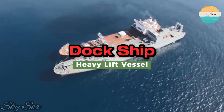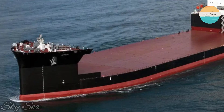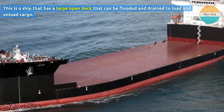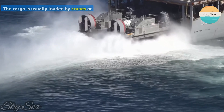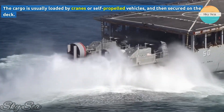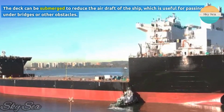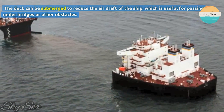The second type of heavy lift vessel we are going to talk about is the dock ship. This is a ship that has a large open deck that can be flooded and drained to load and unload cargo. The cargo is usually loaded by cranes or self-propelled vehicles, and then secured on the deck. The deck can be submerged to reduce the airdraft of the ship, which is useful for passing under bridges or other obstacles.